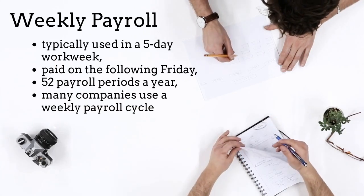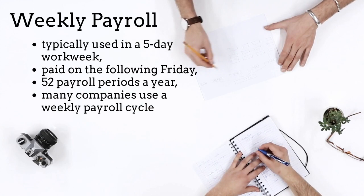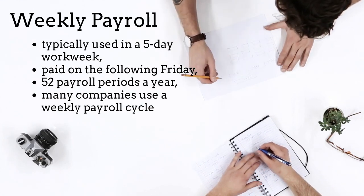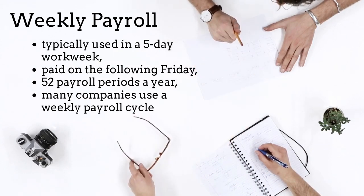Weekly payroll is typically used in a five-day workweek and is often paid on the following Friday. A weekly payroll has 52 payroll periods a year. Many companies use a weekly payroll cycle.